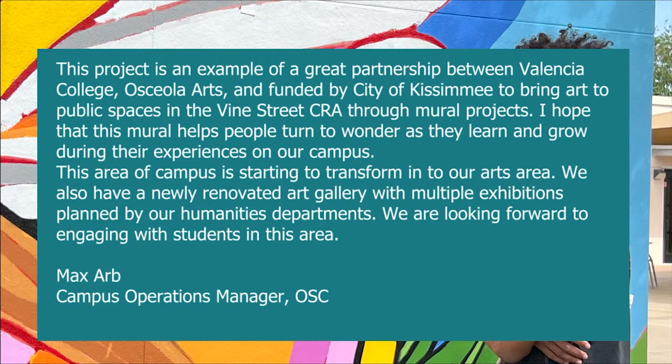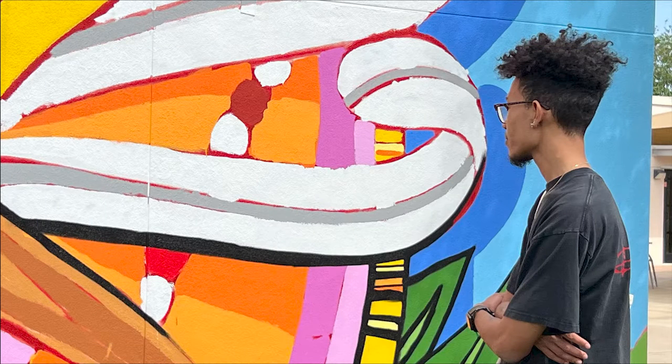This project is an example of the great partnership between Valencia College Osceola Arts and funded by City of Kissimmee to bring art to public spaces in the Vine Street CRA through mural projects. I hope that this mural helps people turn to wonder as they learn and grow through their experiences on campus. This area of campus is starting to transform into our arts area. We also have a newly renovated art gallery with multiple exhibitions planned by our Humanities Department. We are looking forward to engaging with students in this area.